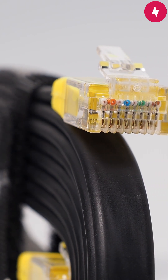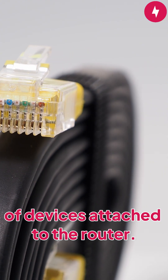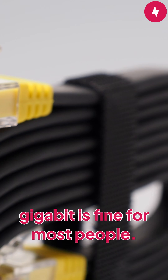Upgrade Ethernet cables. Upgrading your Ethernet cables can give you a quick boost in performance by increasing the speed and bandwidth of devices attached to the router. A Cat6 cable, which is rated for 1 gigabit, is fine for most people.